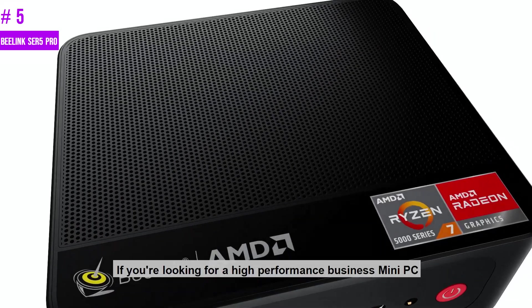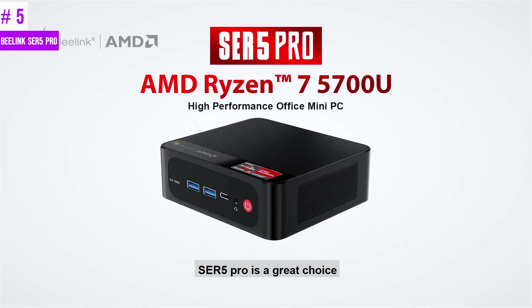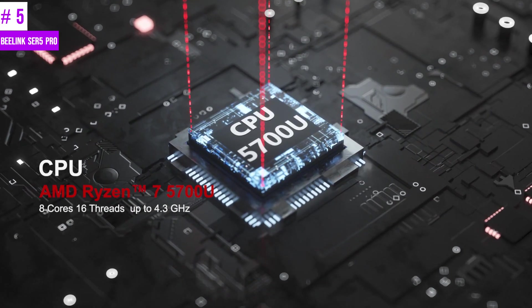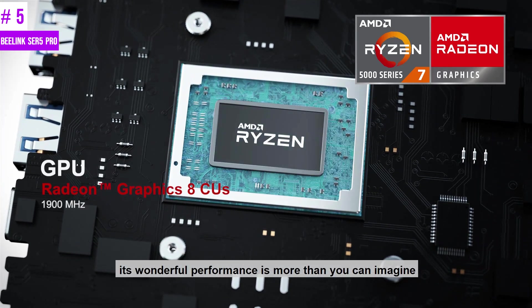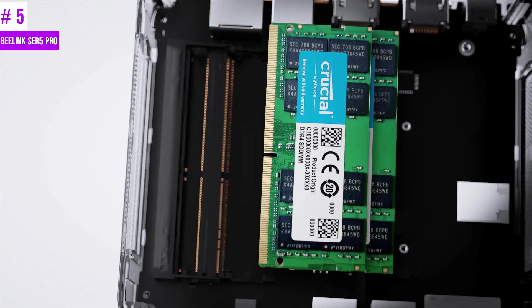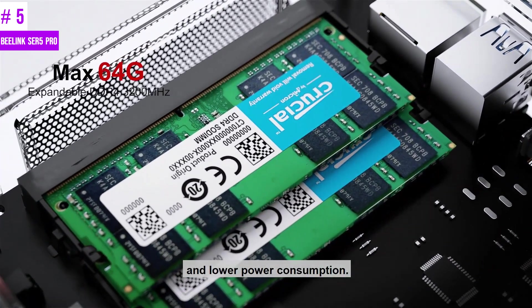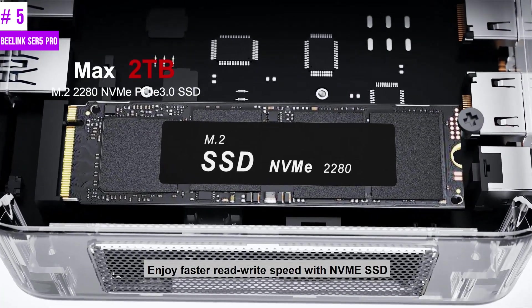Number 5: Beelink SCR5 Pro. The highly anticipated AMD Ryzen 5 5800H processor has finally arrived. This chip boasts 8 powerful CPU cores with clock speeds of up to 4.4 GHz, manufactured with TSMC's 7nm process technology. It also features 16 working threads and an impressive 16MB L3 cache, making it one of the most powerful chips available.